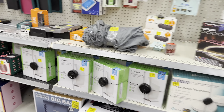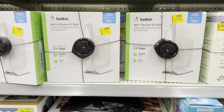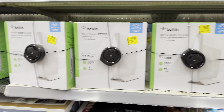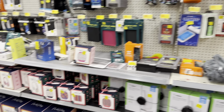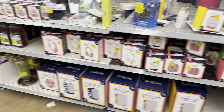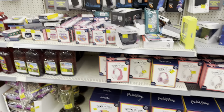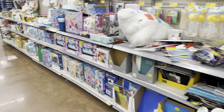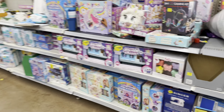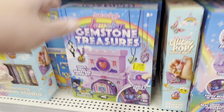Not much less on this one. Got a bunch of Belkin Wi-Fi routers — normal price $99, down to $49. Got a bunch of them there — we saw those in the last video. A bunch of speakers and headphones, wireless earbuds. Got some of these down here, $13 down from $21.